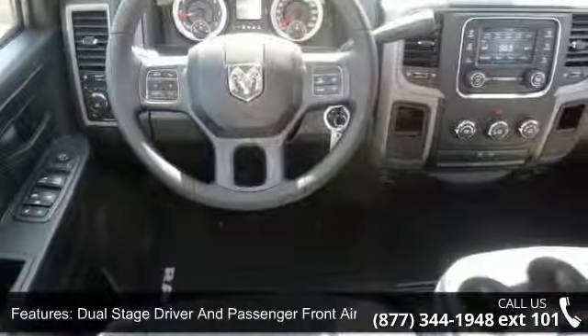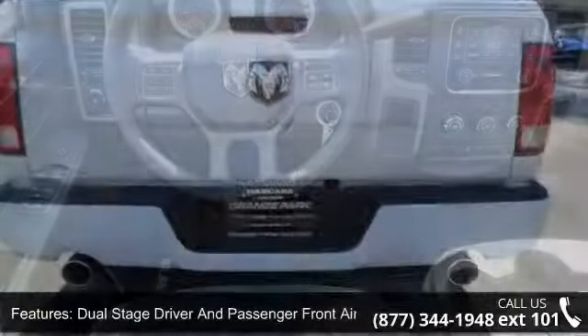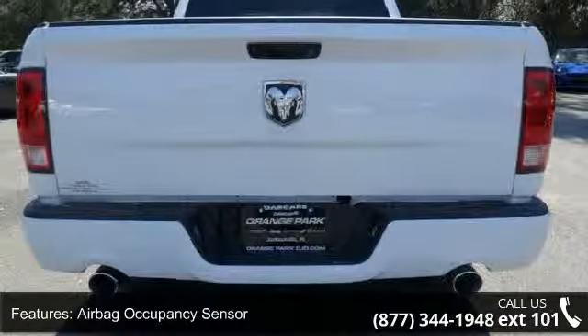Urethane gear shift knob, tailgate rear cargo access, engine hour meter and trip odometer, and black exterior mirrors.